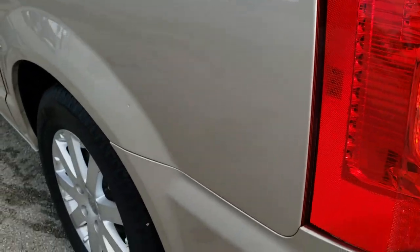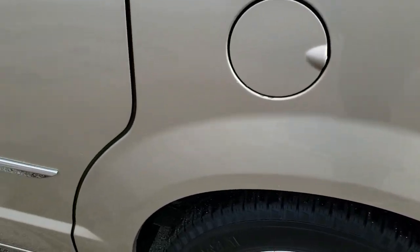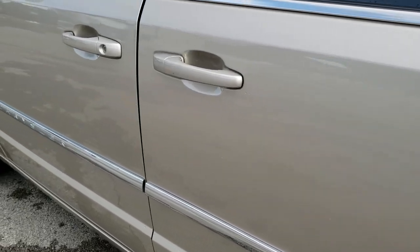Down this side of the vehicle, just as clean as the passenger side. Didn't see any dents or dings on the rear quarter, and this back rim is in excellent shape as well. Down the rest of this side, doors look really good.